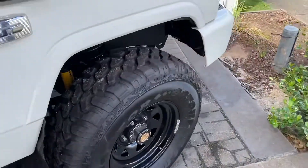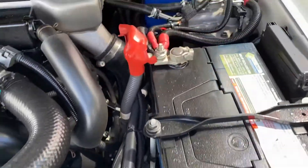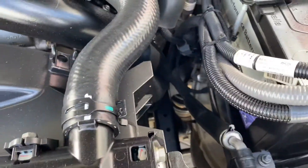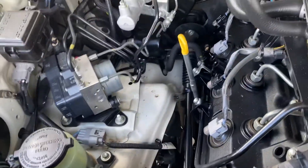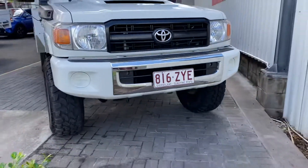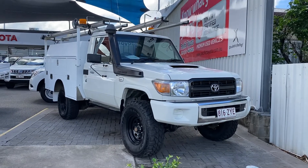Just want to show you the engine bay now, just so you can hear there aren't any funny ticking noises or anything like that. There you have your virtual tour on the Land Cruiser ute — hope you enjoyed it, and I'll talk to you soon. Thank you.